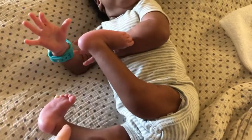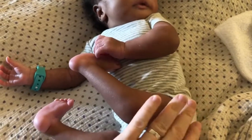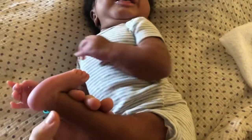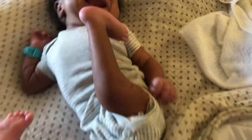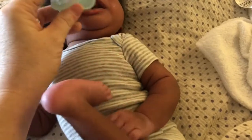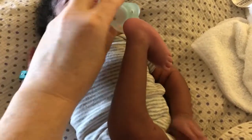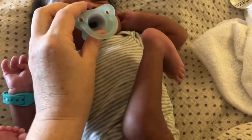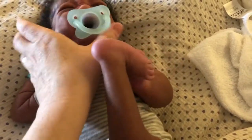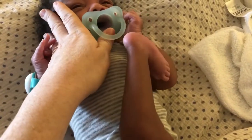Hey everyone, welcome back. I wanted to do a quick video about Hezekiah's legs, especially about his knees, because when I was trying to Google this particular thing that he has and looking for videos about it, there was pretty much nothing. There were three videos and one was five seconds long. One was helpful — made by a doctor — but there were no actual babies in it, just drawings.